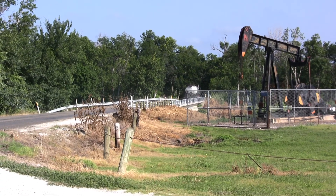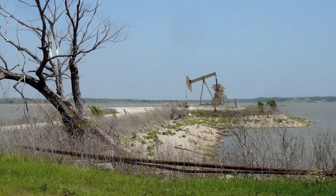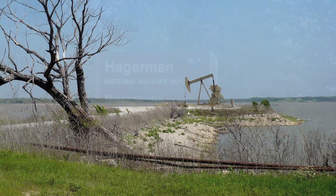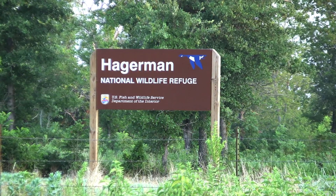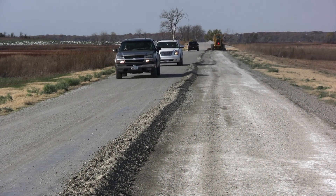Active oil and gas drilling on the refuge created an added dust control and road management challenge, because with it come strict federal environmental regulations. Hagerman Wildlife Refuge wanted a safe, effective, and cost-effective solution for dust and soil erosion, and worked with the United States Geological Survey to conduct a test within the refuge.